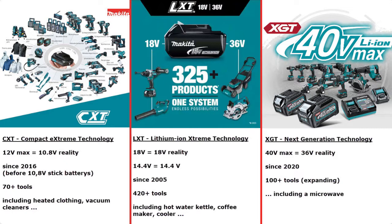Let's talk about the Makita battery systems. You have the CXT — compact extreme technology — with 12 volts max. The 'max' means you actually have just 10.8 volts, but they call it max for better marketing. This system exists since 2016 and comprises about 70 tools. Then we have the LXT — lithium ion extreme technology — with 18 volts, which actually has 18 volts, though there's also a 14.4 volt LXT version. This system exists since 2005 and has 420 different tools, including a hot water kettle, coffee maker, and cooler.